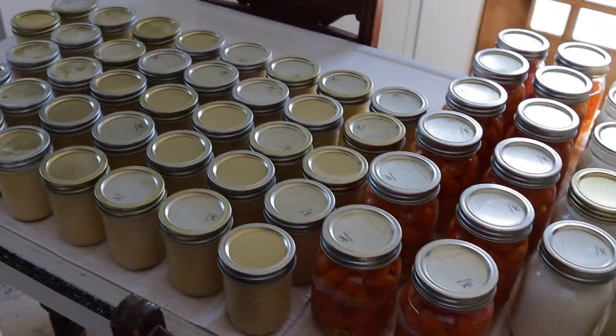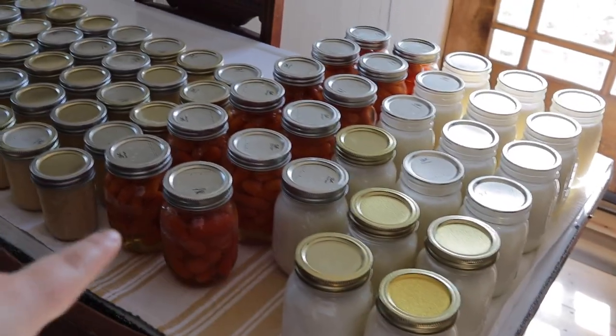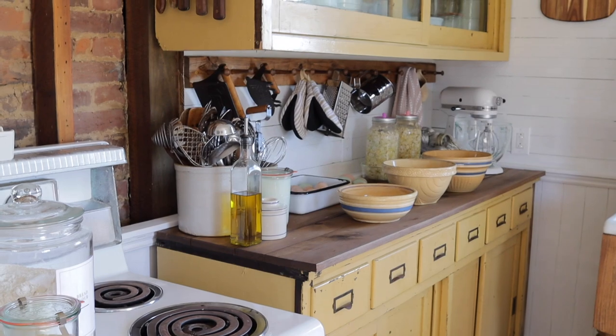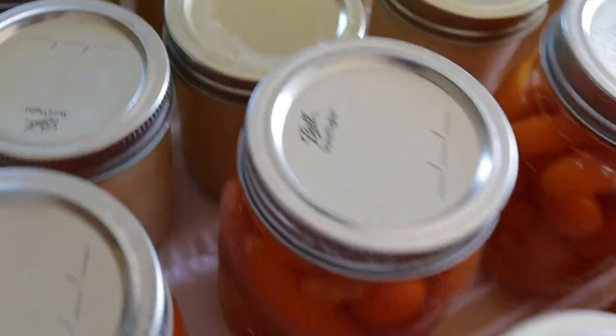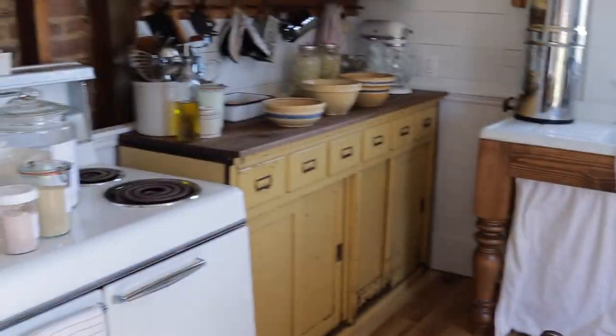Yesterday I ended up not finishing vlogging, but I got the lard put in the jars, the carrots canned, and I ended up canning some butter too. Today I'm going to start with the bread and get those mixed up, and then I can clean all of these jars and get the hard water marks off. Some of them are really bad and some aren't so bad, but I'm going to label and clean those while I'm waiting on the dough to rise.